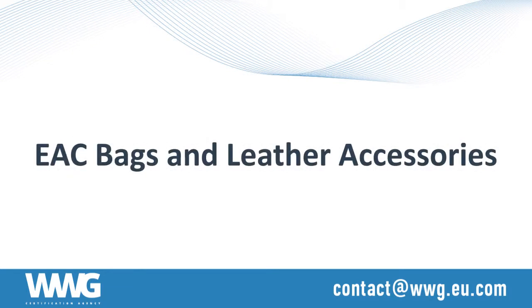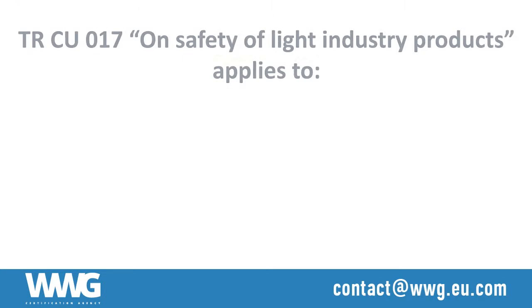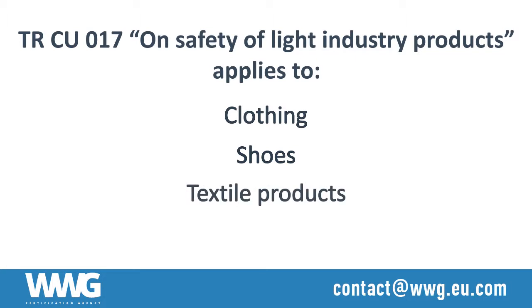The EAC technical regulation of the customs union on safety of light industry products applies to light industry products, including clothing, shoes, textile products, and leather goods, when they are imported to the customs union countries.